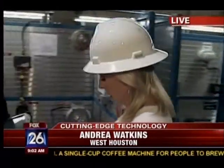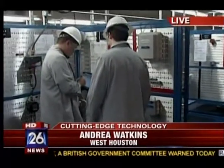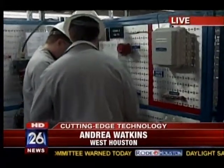Joining me now is the general manager of OCS Group, Tony Scott. We appreciate you having us out here this morning. I want to show everybody what we have going on behind me, because what you're doing here is teaching your own employees, your own inspectors, how to use your brand new technology.